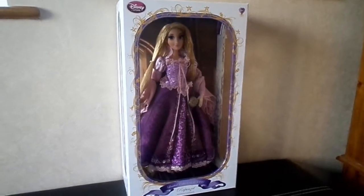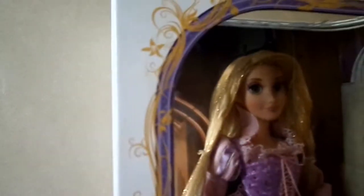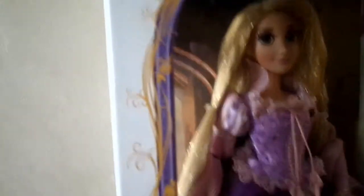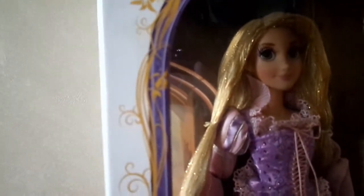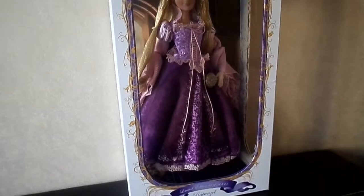So let's start this review off with a bang by looking at Rapunzel's box. As usual, it has the usual Disney Store logo at the top, and it's for ages 6+. Rapunzel's box really ties in with the character, because it's got the colour scheme of her dress, it's got the colour scheme of her hair rolling into the border, and I absolutely love it.